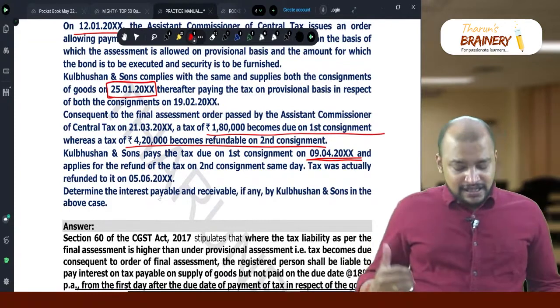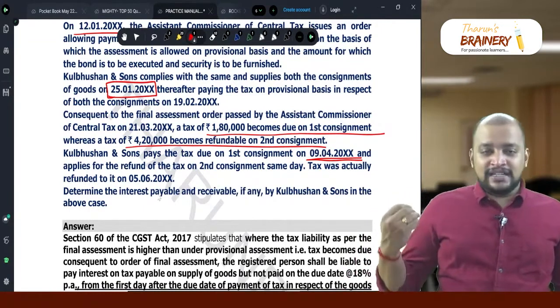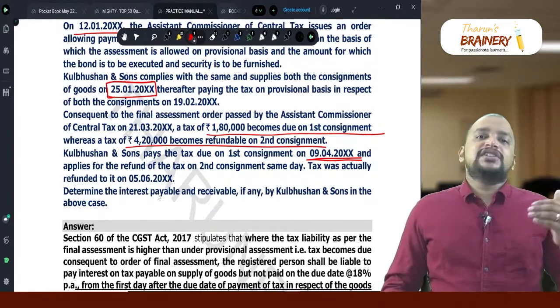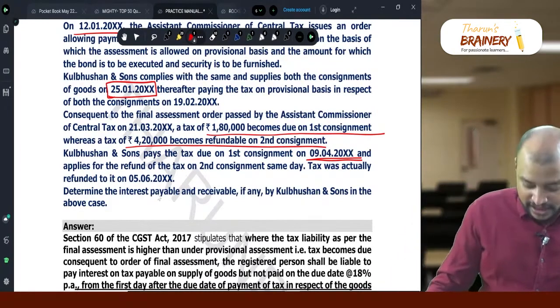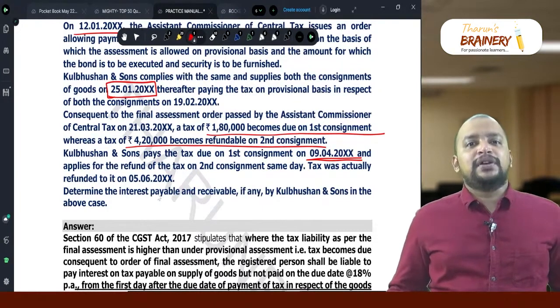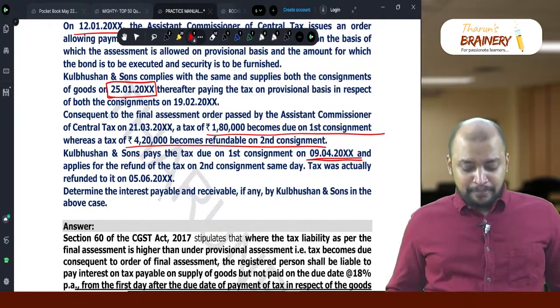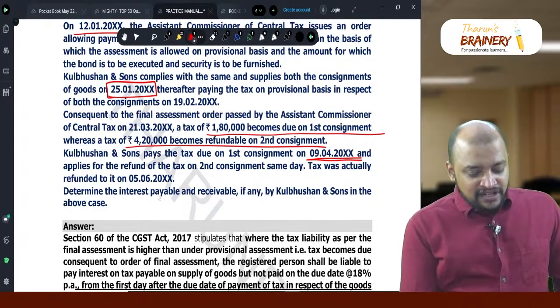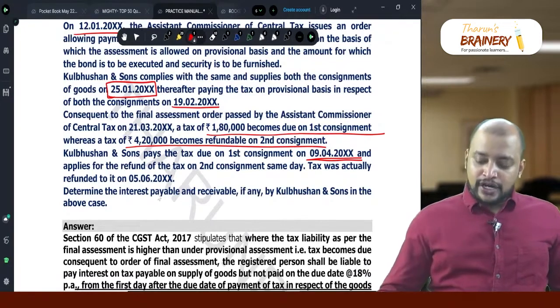With respect to the first consignment, they are making the payment. The shortfall is 1,80,000. On this 1,80,000, interest is payable at 18% per annum from the first day after the due date till the date of payment. The due date is 20th February, so counting starts from 21st February.